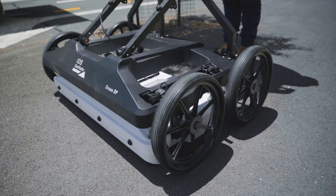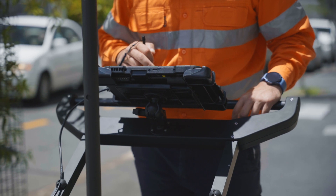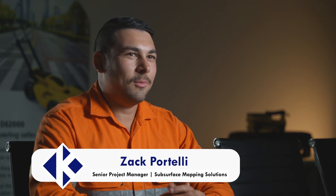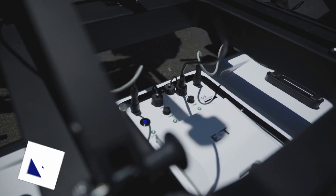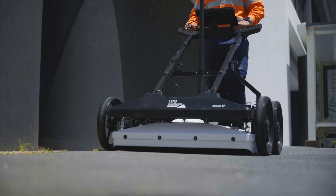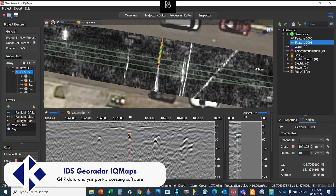Stream DP has allowed us to take on larger projects with added confidence, knowing that services have not been missed. Hi, I'm Zach from Subsurface Mapping Solutions. I'm a project manager and since acquiring the Stream DP it has brought faster, quicker and more efficient field data, so we can process it within IQ Maps in the office and produce a geo-referenced 3D model to our clients.